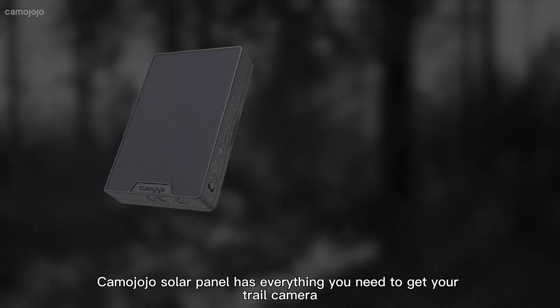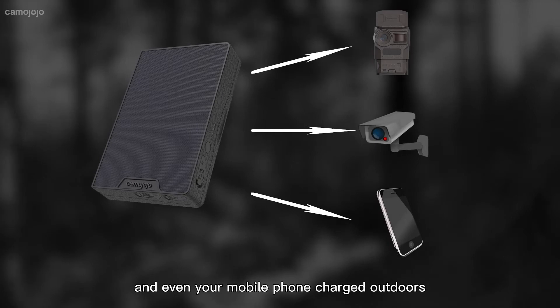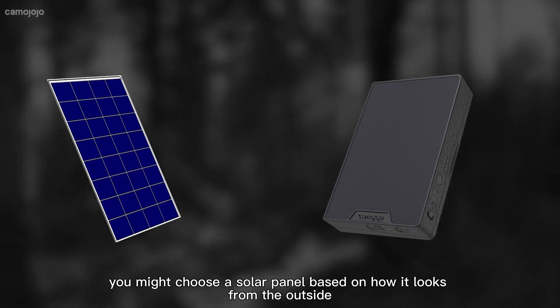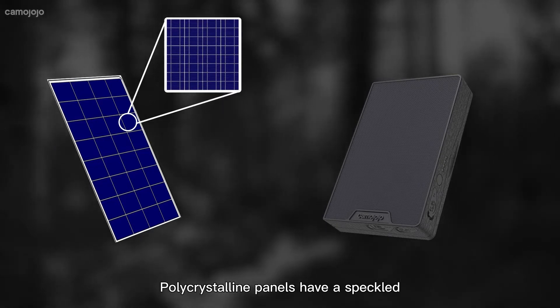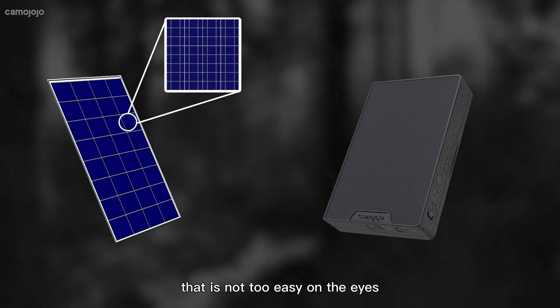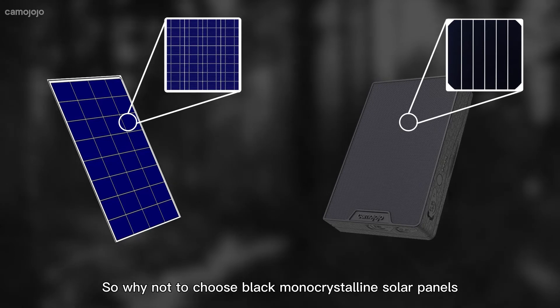Kemi-Jojo Solar Panel has everything you need to get your trail camera, security camera, and even your mobile phone charged outdoors. Sometimes you might choose a solar panel based on how it looks from the outside. Polycrystalline panels have a speckled, shimmering effect and a blue tint that is not too easy on the eyes. So why not choose black monocrystalline solar panels?